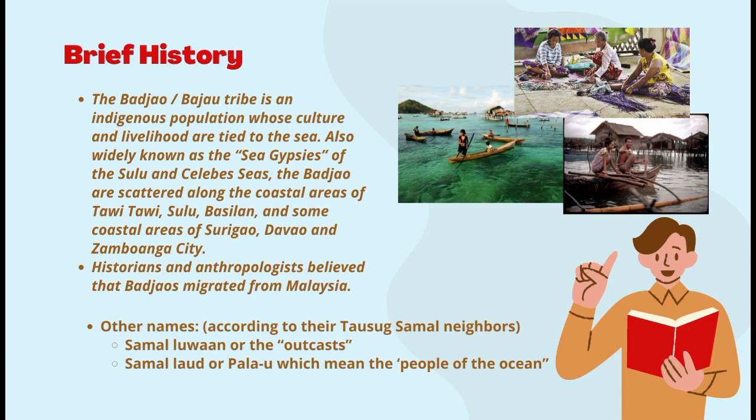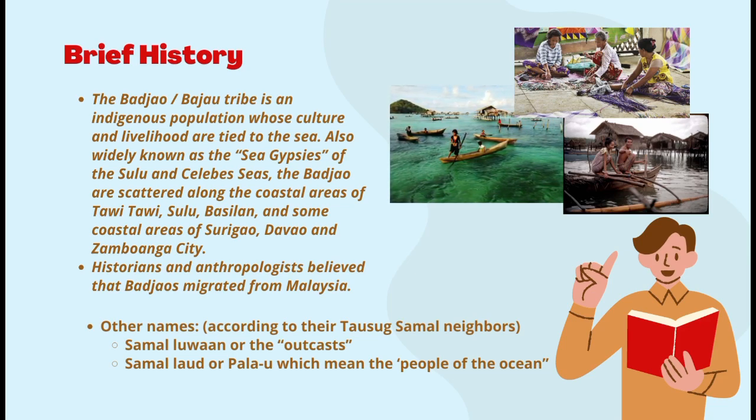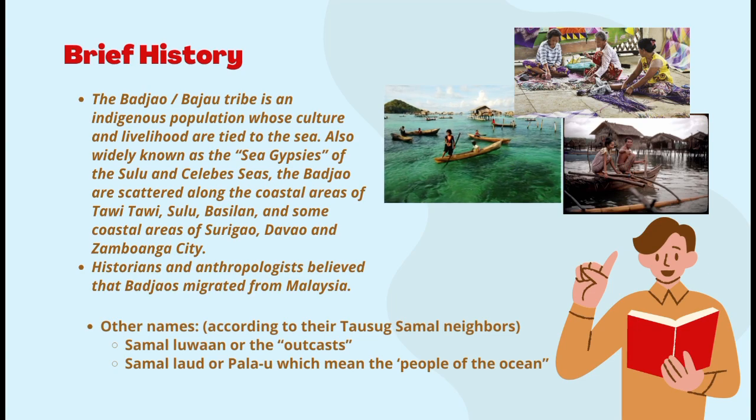As for the Bajau people, there are certain characteristics distinctly attributable to their environment and mode of life — their sturdy build, dark brown hair, and their manner of walking affected by crouching in boats while sailing and fishing. They are also called by their Tausug-Samal neighbors as Samaluan or 'the outcasts' and Samal Laud or Palau, meaning 'the people of the ocean.' This group of people is said to have developed their indigenous knowledge system over time, such as their fishing and mat weaving practices from their ancestors.